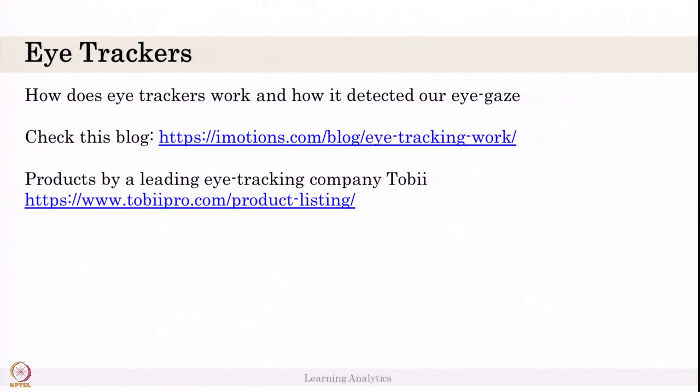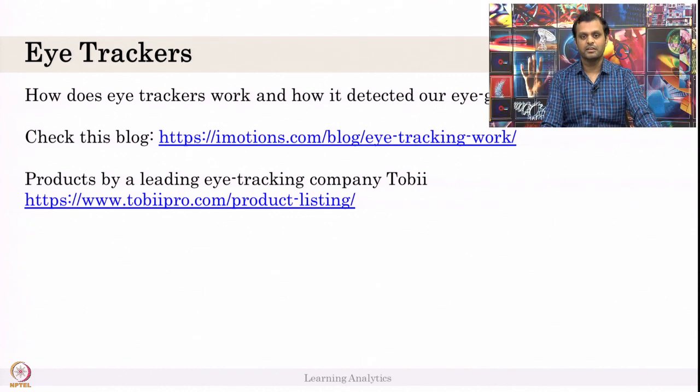But the purpose of Tobii Eye 4C is for gaming, so you cannot use it for research. The license declaration says you cannot copy or analyze data from the 4C. So do not use 4C. If you are using 4C, talk to Tobii Eye company and get the license permission — and then you have to pay a lot of money for that license.